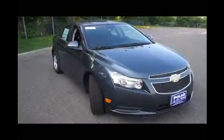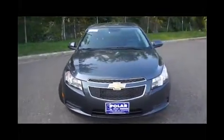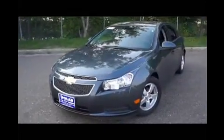Here is the Cyber Gray Metallic 2013 Chevrolet Cruze 1LT. This vehicle is front wheel drive with a 1.4 liter turbocharged engine, automatic transmission, alloy wheels, and remote vehicle start.